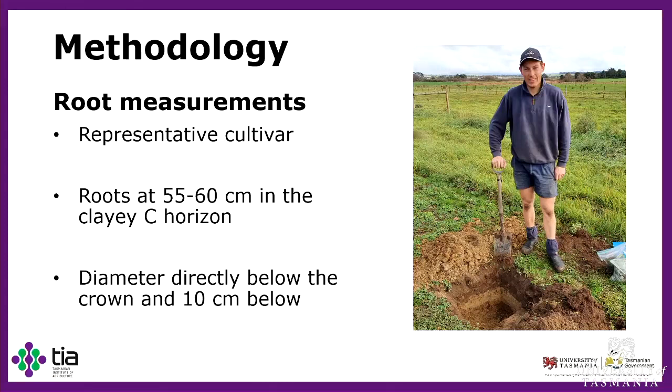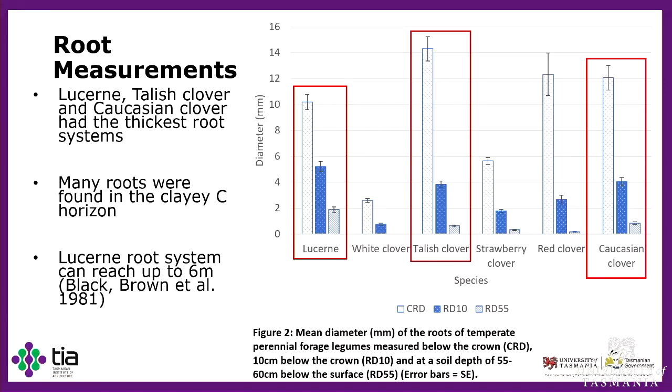We then looked at root measurements. We selected a representative cultivar of each species, extracted three samples from each block using a soil pit. We dug the pit down to 55 to 60 centimetres into the clay C horizon to see if any roots were present there. If so, we extracted them, took them back to the lab, and measured their diameter directly below the crown and the diameter of the thickest root 10 centimetres below the crown. We found that lucerne, Talish, and Caucasian clover all had similar root structures — quite thick throughout the profile — and all had an abundance of roots in the clay C horizon. Lucerne had the thickest roots there, which was expected given its deep root system.